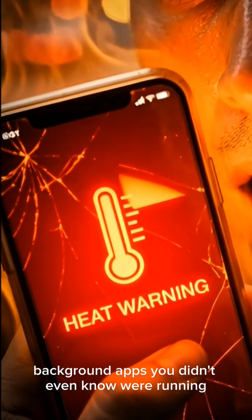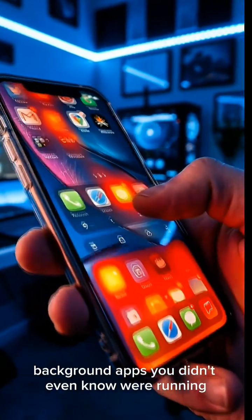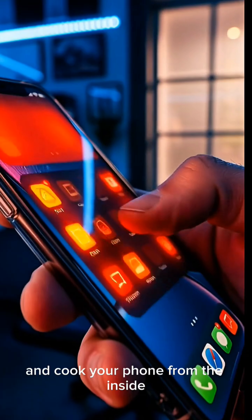But here's the real enemy: background apps you didn't even know were running. They drain your battery and cook your phone from the inside.